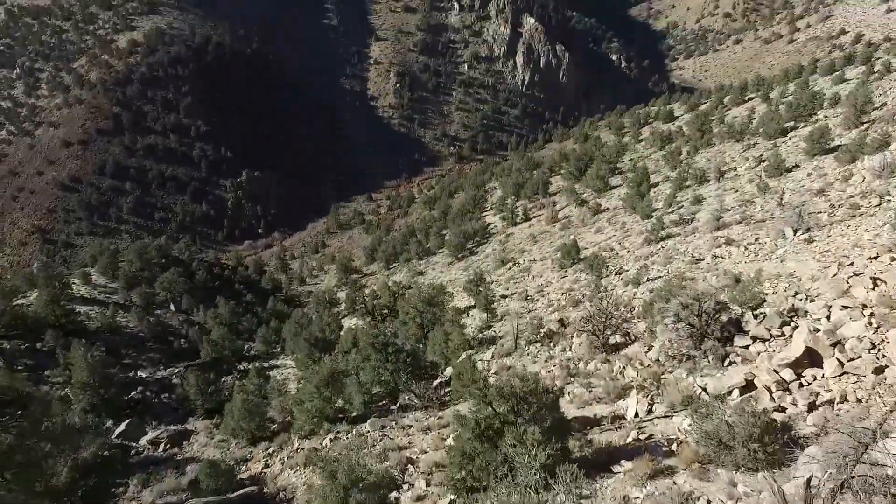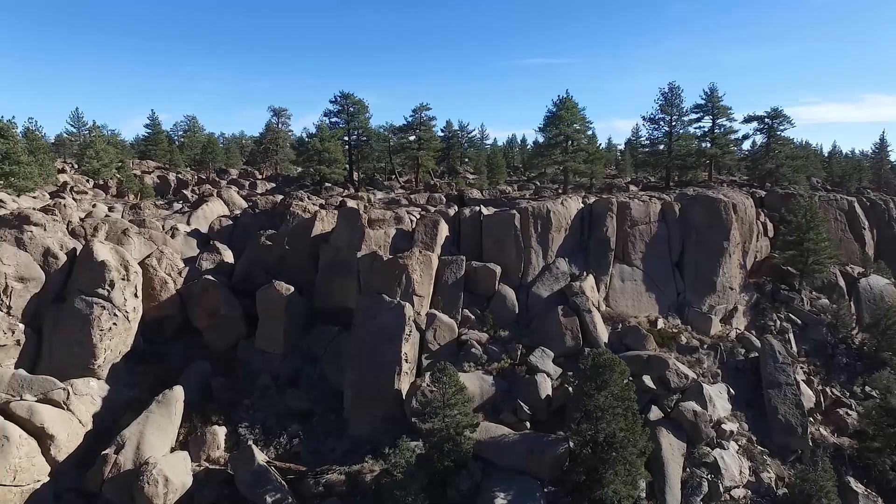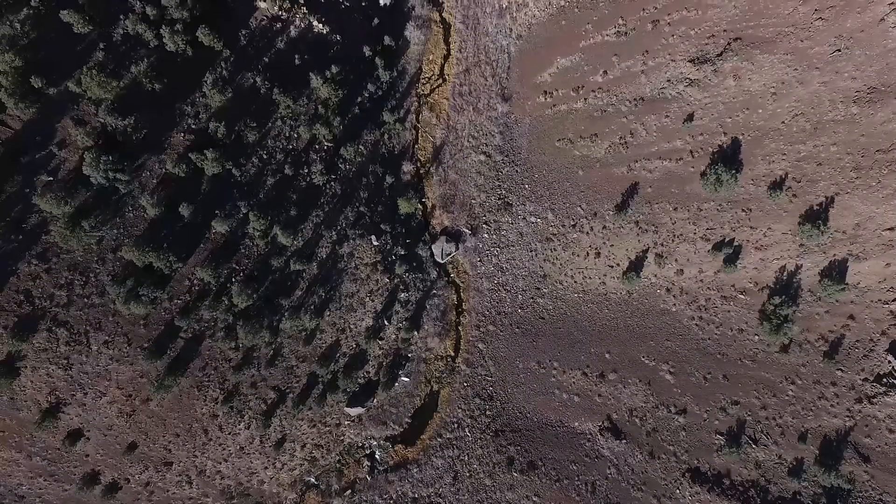I'm probably gonna break the drone out for a little bit and try to get some footage. There's not a lot else to shoot — everything's pretty washed out right now, middle of the day and all.